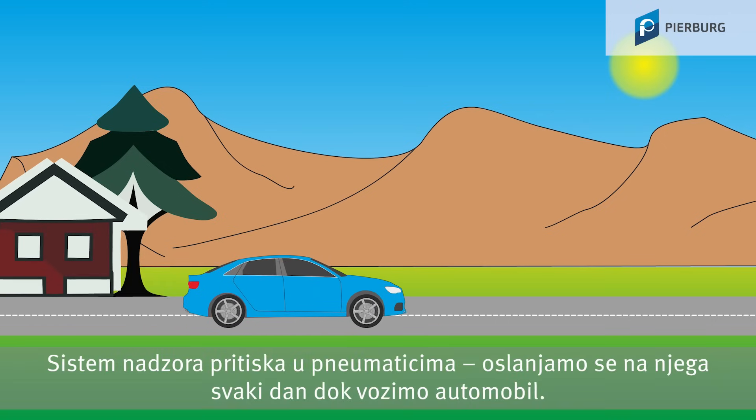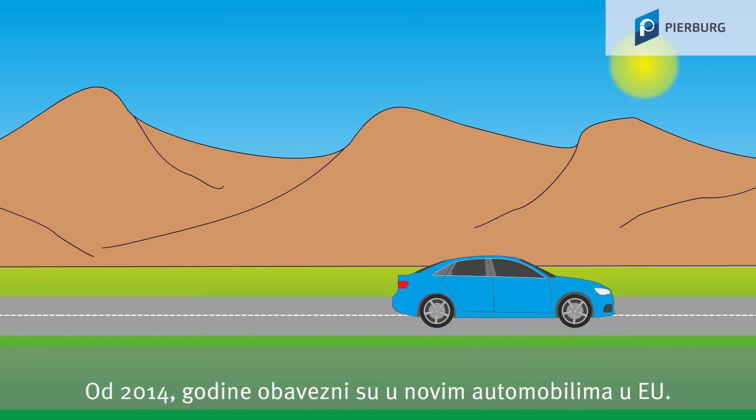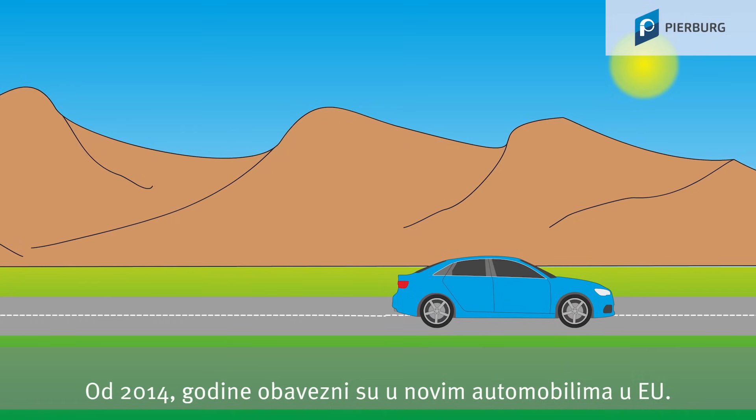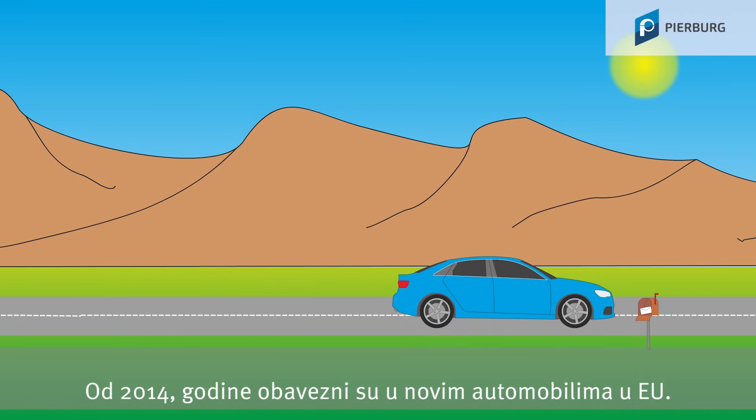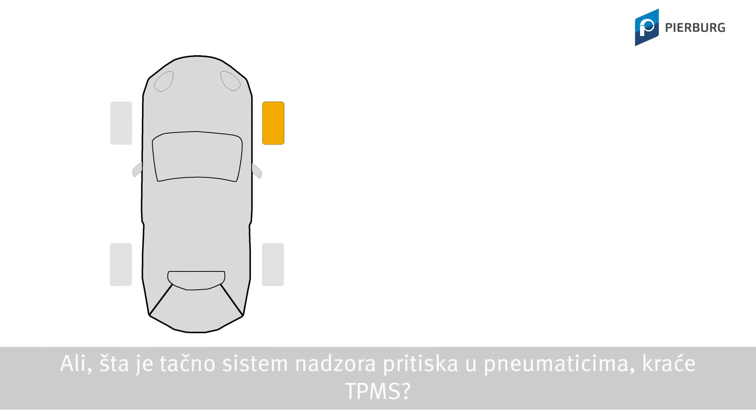The Tire Pressure Monitoring System — we rely on it every day when driving a car. It has been mandatory for new cars in the EU since 2014. But what exactly is the Tire Pressure Monitoring System? In short: TPMS.